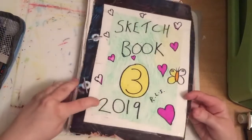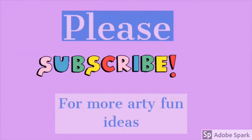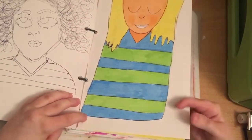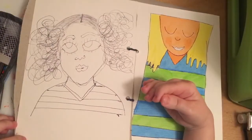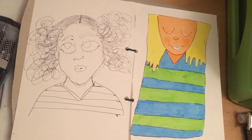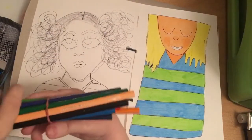I absolutely love Christmas, and today is the very first day of Advent. I'm going to colour this first page with probably these colour pencils by Maypeck.